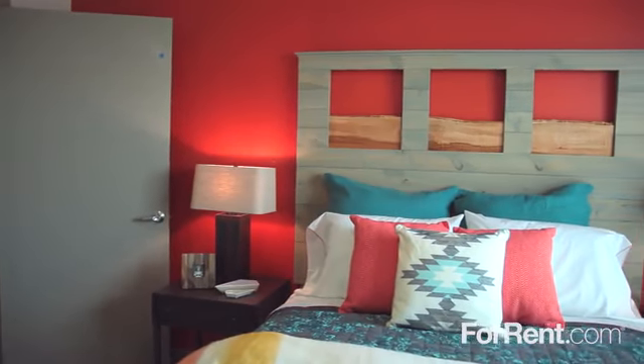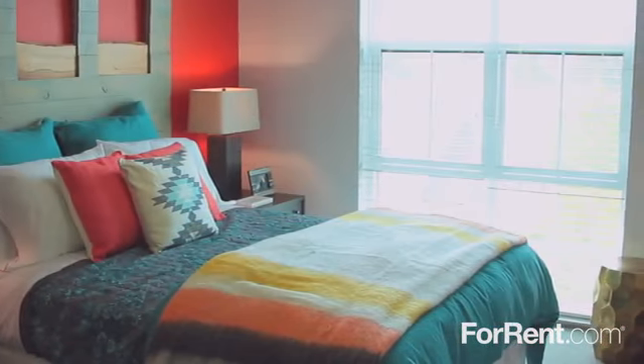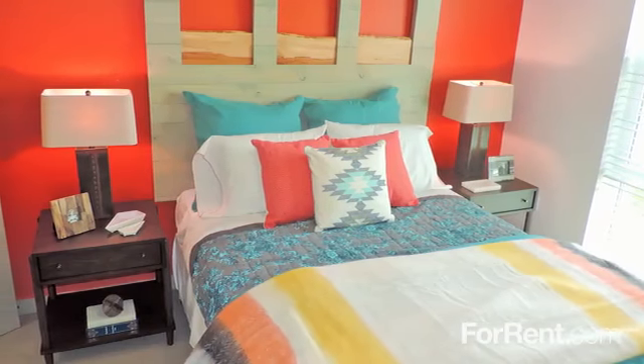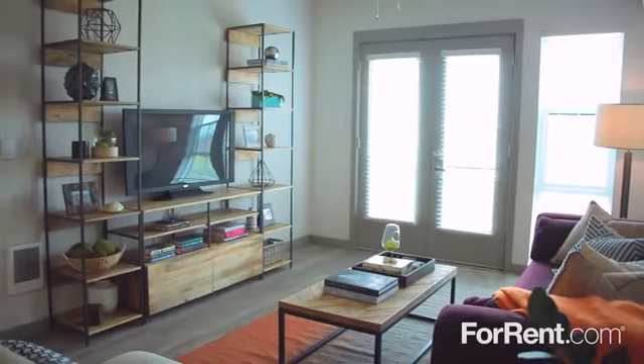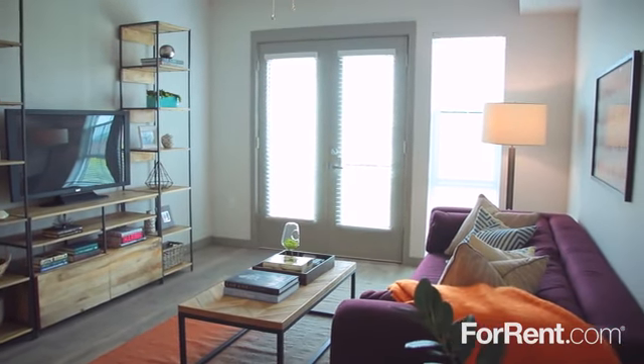The studio, one, and two-bedroom floor plans at Roelock are the epitome of style and comfort. With unique interior color palettes, gorgeous living spaces with nine-foot ceilings, hardwood floors and breezy ceiling fans, as well as charming French doors leading outside to a private patio or balcony.